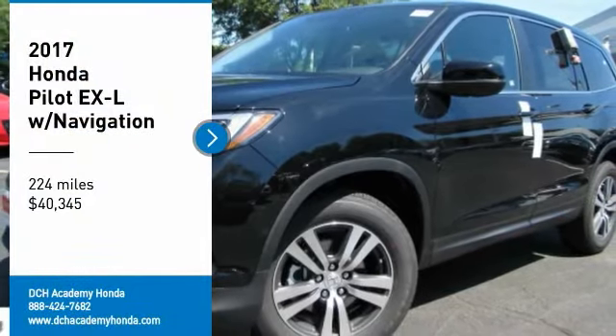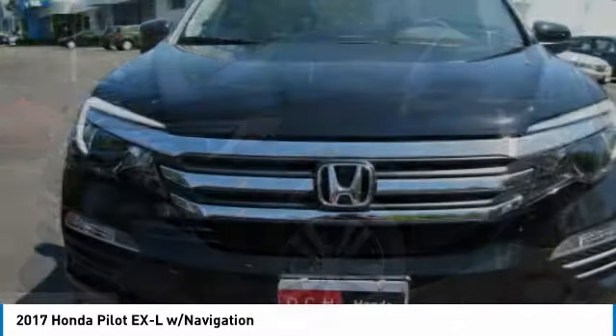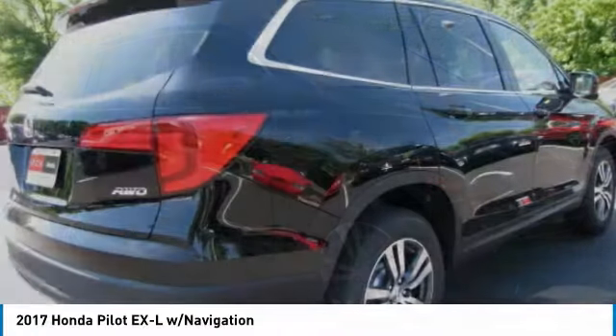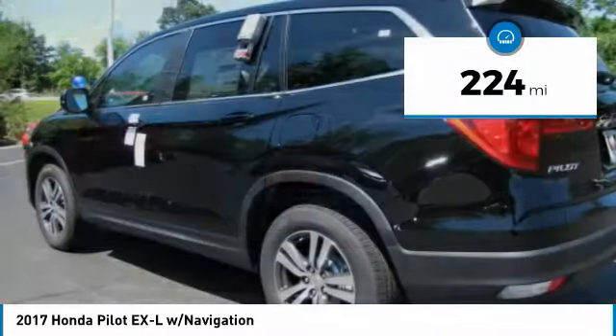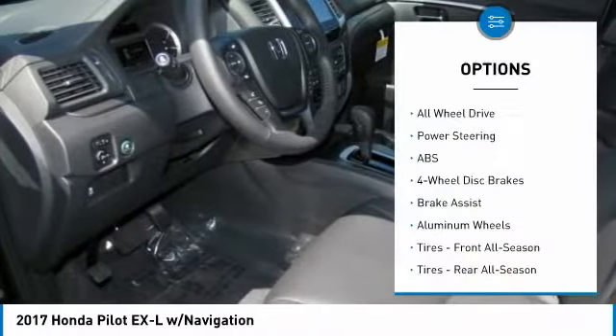We are pleased to show you the 2017 Honda Pilot: Optimal Utility, Indulgent Interior, Powerful Performer. You'll be ready for almost anything in the Honda Pilot, and it is priced below $45,000. This vehicle has less than 300 miles. Here are some of this vehicle's great options.